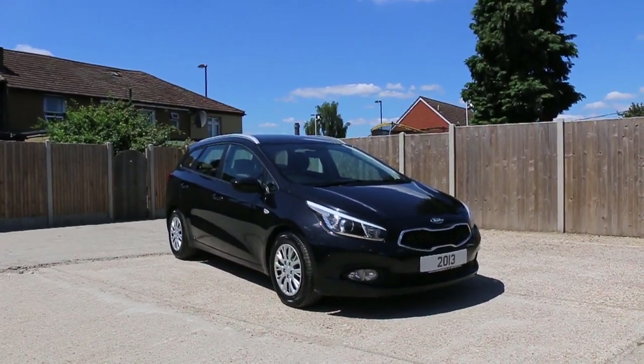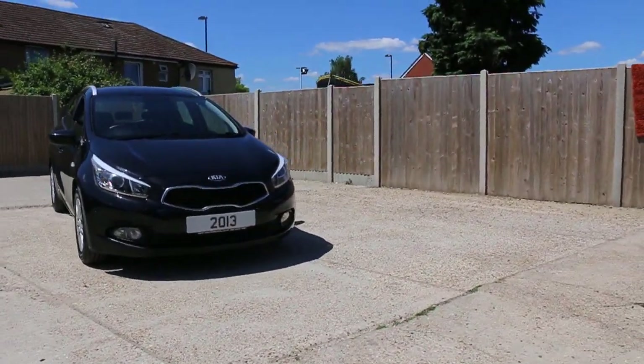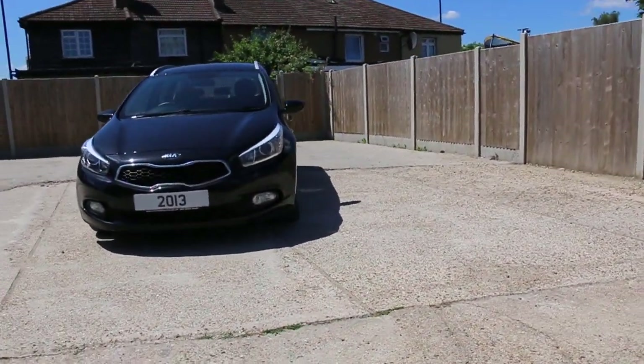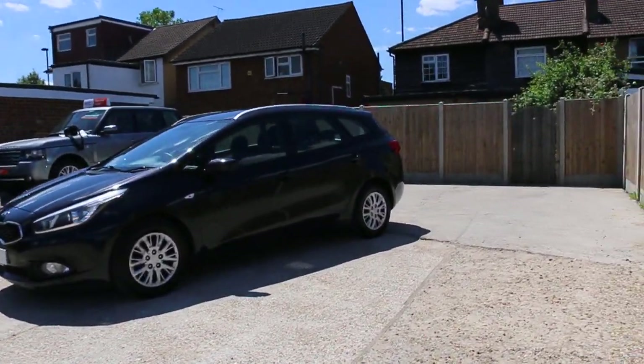Now available at McCarty Cars: Kia Seat, 13 plate, 2013, metallic black. The car has roof rails.